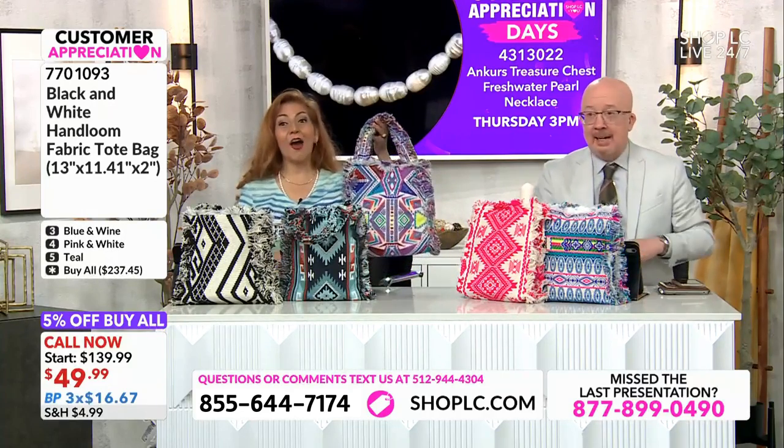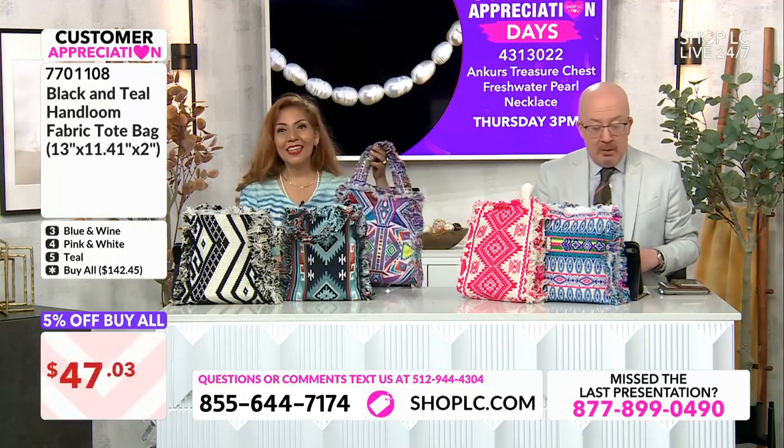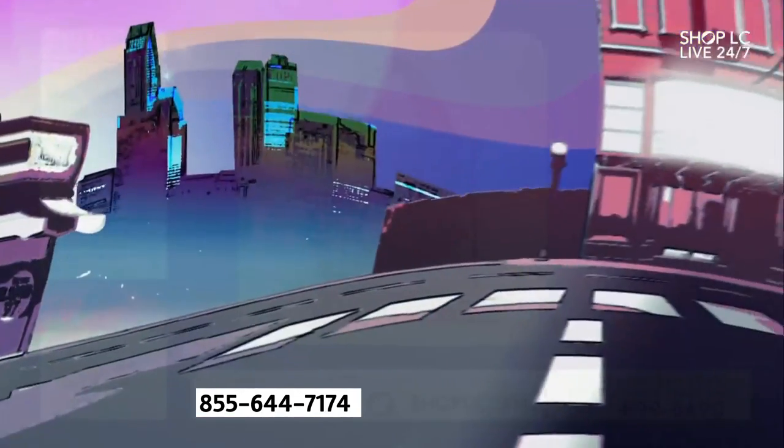We'll go to $30, $29.99, and a $10 payment will now get one of these homes. A $10 bus card and you are on the bus and on your way.